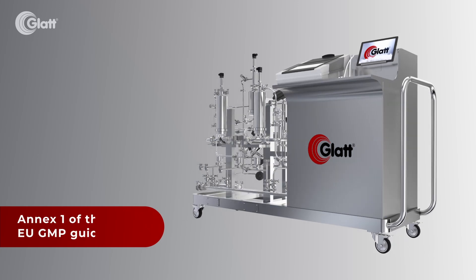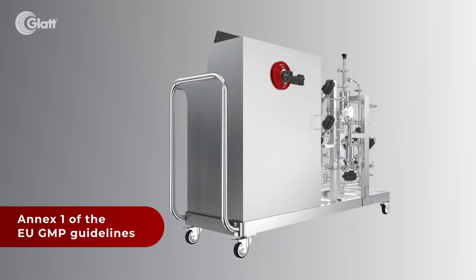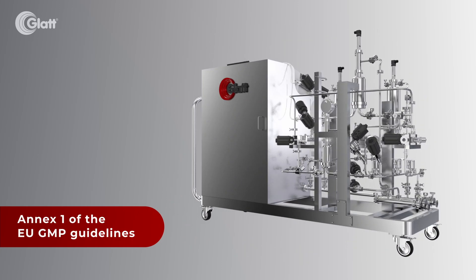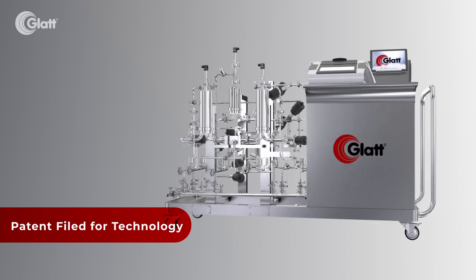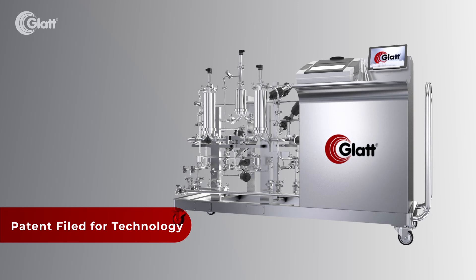Back in 2017, the European Medicines Agency mandated that pharmaceutical manufacturers implement PUPSIT to comply with Annex 1 of the EU GMP guidelines. These regulations emphasize the need for enhanced sterility assurance in the production of injectable drugs.